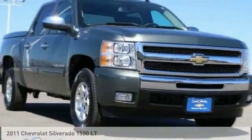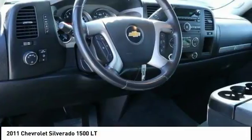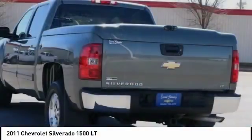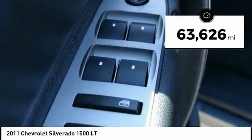You're going to love the 2011 Silverado 1500. The Chevy Silverado 1500 has the lowest cost of ownership of any full-size pickup. This vehicle has less than 65,000 miles.